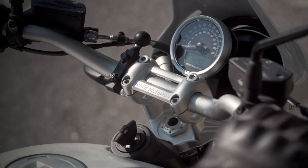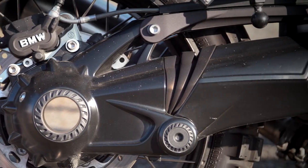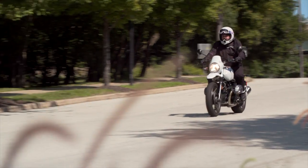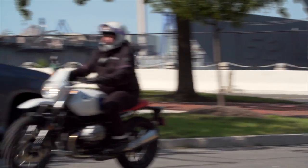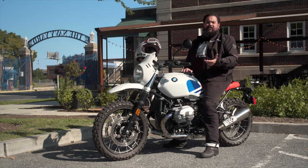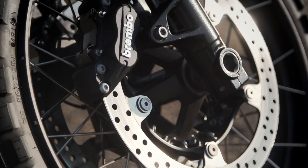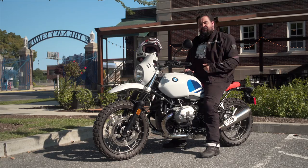Big boxer motor, dirt bike style front fender, shaft drive, very very red saddle. Howdy, this is Lemmy with RevZilla and today I'm on an R9T Urban GS by BMW — it's a great play on BMW's part. They're trying to acquire younger customers with the R9T line. Right now bikes with retro flair are white hot, but it's also got a lot of utility cooked right into it. I'm going to take this baby out and show you exactly how this bike comports itself. Let's get out there on the road.